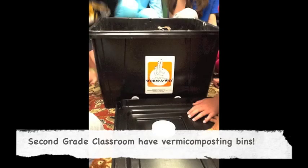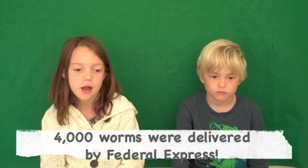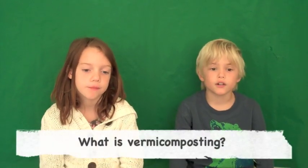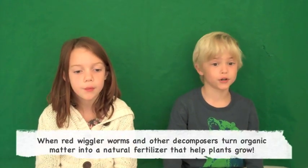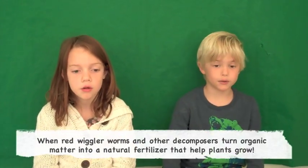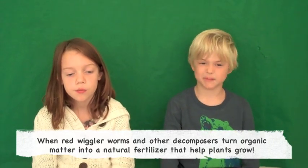Did you know that second grade classes all have vermicomposting bins in our classrooms? About two weeks ago, 4,000 worms were delivered by Federal Express. You may be asking yourself, what is vermicomposting? The answer: when red wiggler worms and other decomposers turn organic matter into a natural fertilizer that helps plants grow.